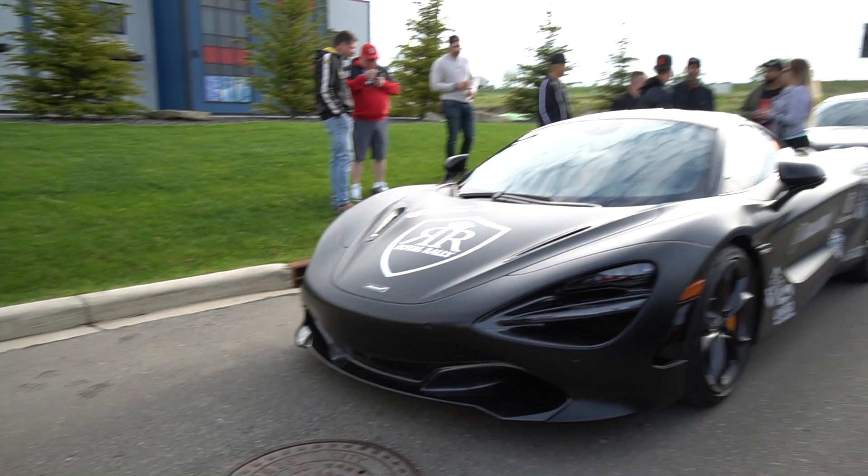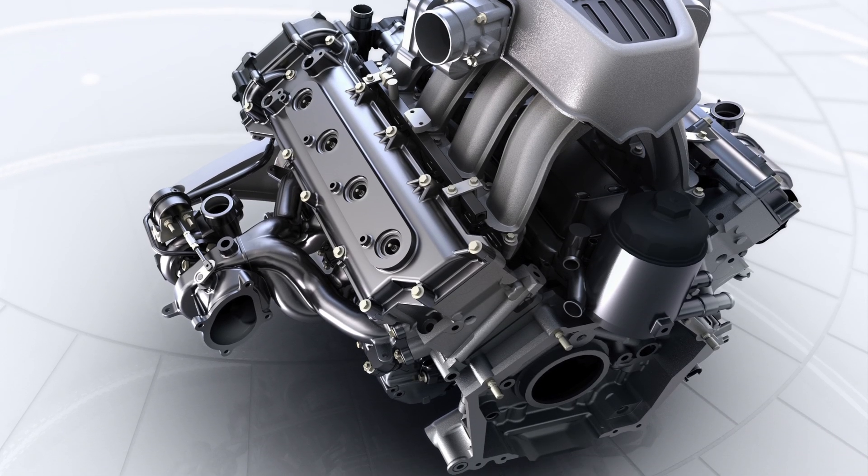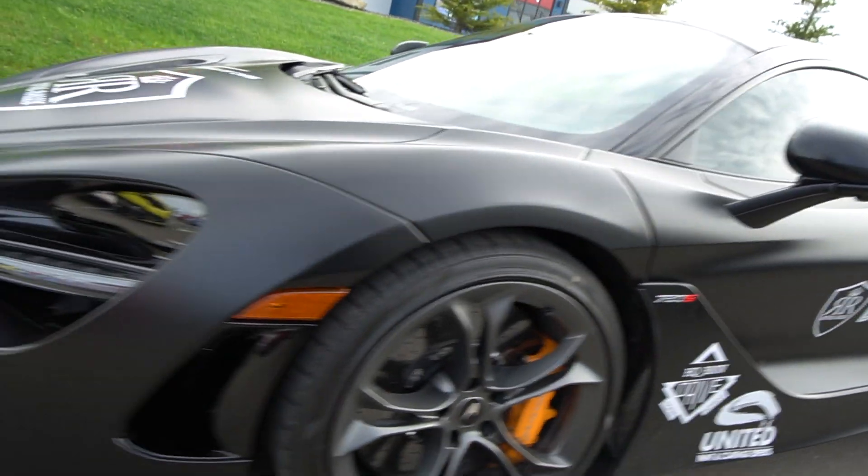Welcome back to the channel everybody. Mark with Exotic Car Play Place. The new McLaren 720S is replacing the 650 which came before it. The 650 utilized the M838T engine, and now the new 720S utilizes the new M840T engine, which happens to be about 50% redesigned over the previous engine.